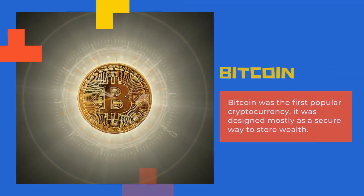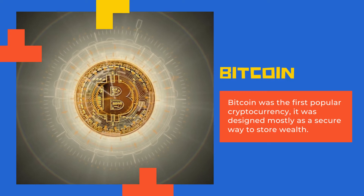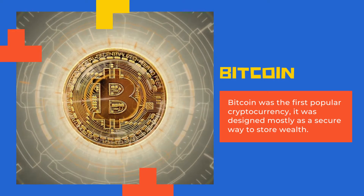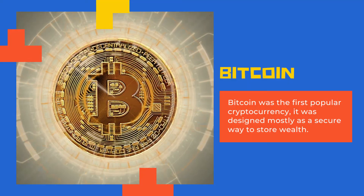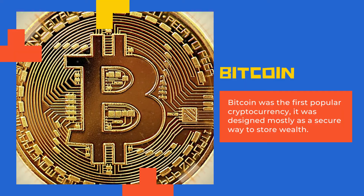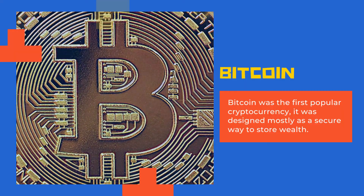While Bitcoin, the first popular cryptocurrency, was designed mostly as a secure way to store wealth, newer coins usually have other functions. Ethereum, for example, also allows people to make smart contracts and run specific types of games or other programs.